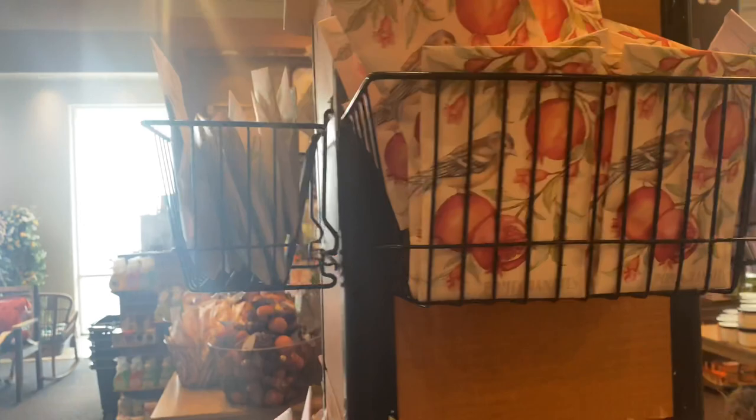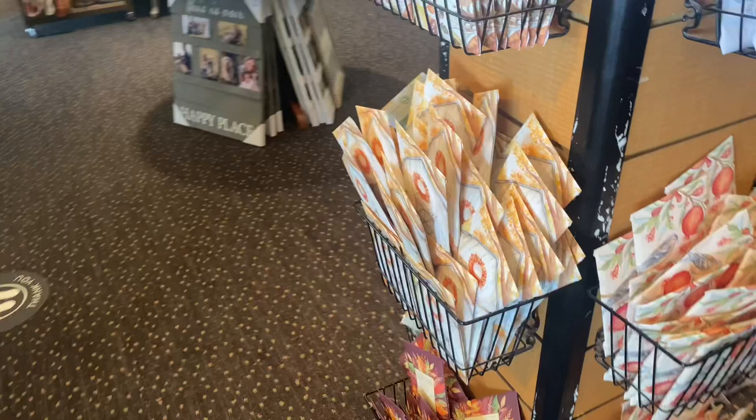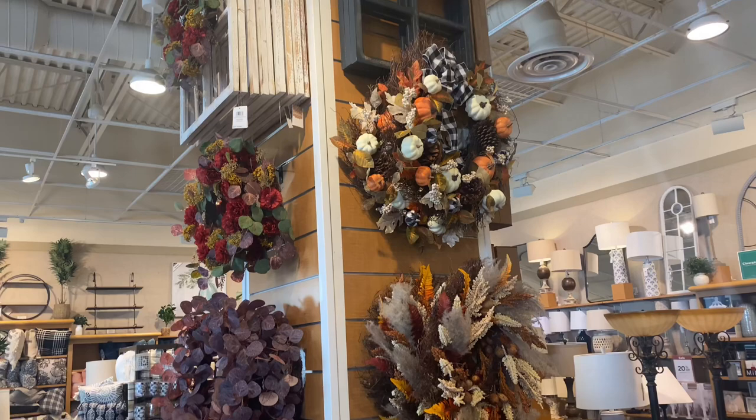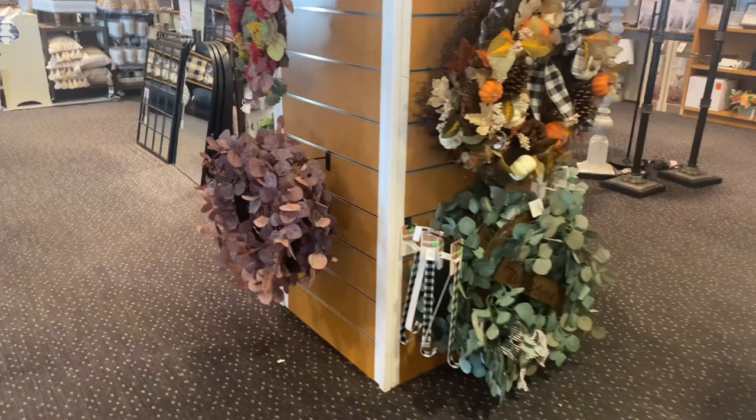They also have peach scents, which provides a little variety because you don't necessarily have to stick to fall scents all year. This scent was my favorite out of all the ones I smelled. Let me know in the comments if you like to have a certain scent in your home. I don't put scents in my home because my husband will get a headache, but I know some people have that preference and I'm looking forward to reading your comments.